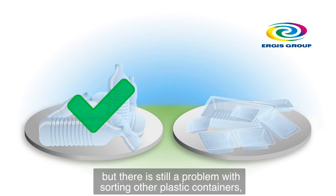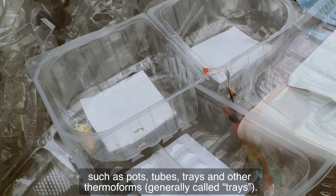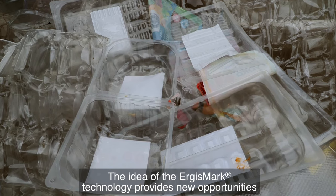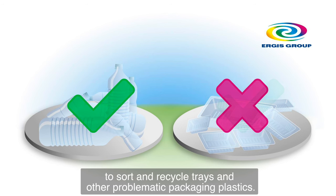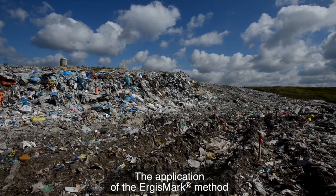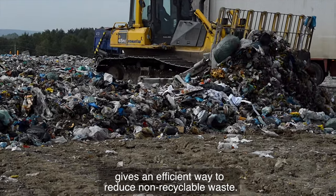but there is still a problem with sorting other plastic containers such as pots, tubes, trays and other thermal forms, generally called trays. The idea of the Ergismark technology provides new opportunities to sort and recycle trays and other problematic packaging plastics. The application of the Ergismark method gives an efficient way to reduce non-recyclable waste.